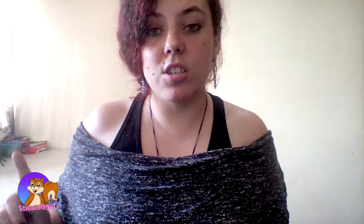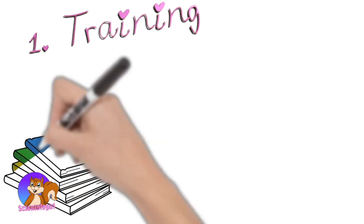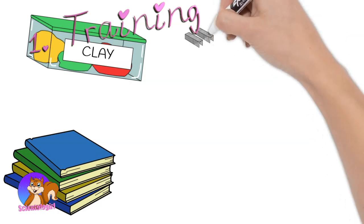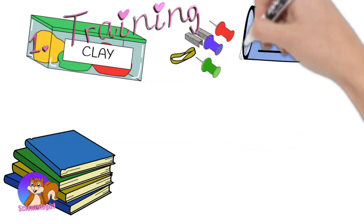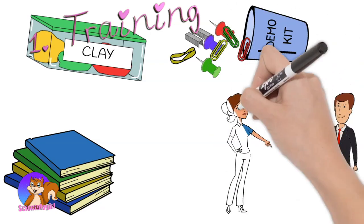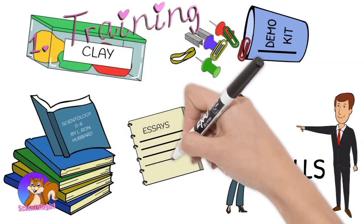In short, the layman's explanation of scientology is that there are two parts: training and auditing. With training, there are a bunch of things you'll do to understand life and the mind better. You'll read a lot of books, work with clay demonstrations, or use something called a demo kit — where you use items from around the office or home to represent an idea you're trying to show. You'll also do drills with the person training you and write essays. These things help in many ways, such as building confidence, stability, and patience.